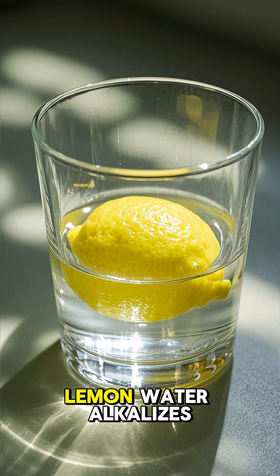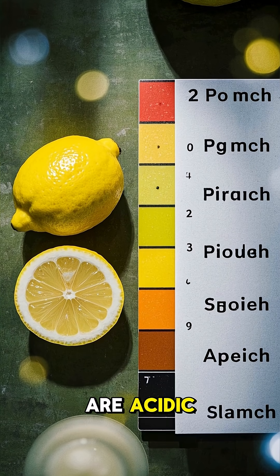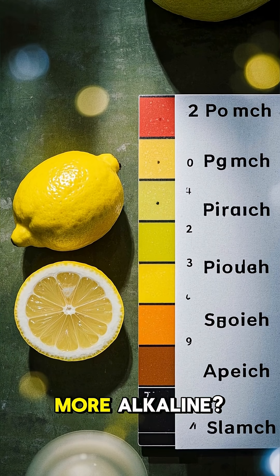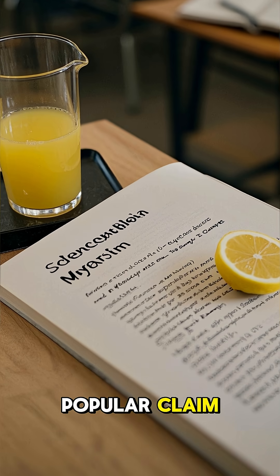You've heard it 100 times: lemon water alkalizes your body. But wait — lemons are acidic. So how can they make you more alkaline? Here's the real science behind this popular claim.